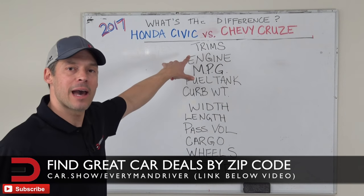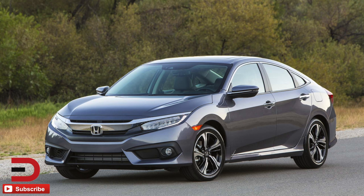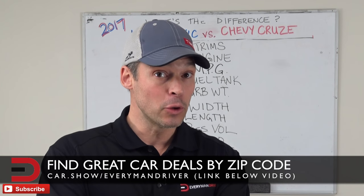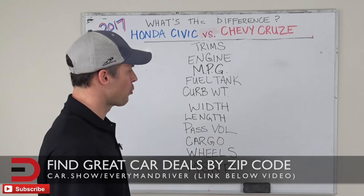Both of these also have hatchbacks new this year. Of course, the Civic is available in a coupe, sedan, and now hatchback. But there's a lot of different numbers here that we're going to show you back and forth to help you do some shopping ahead of time. Not a review, but just some comparisons to help you in your research process.